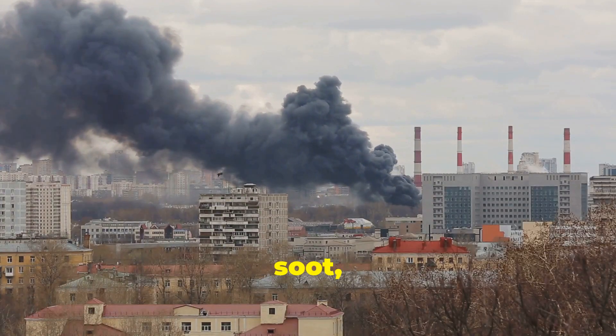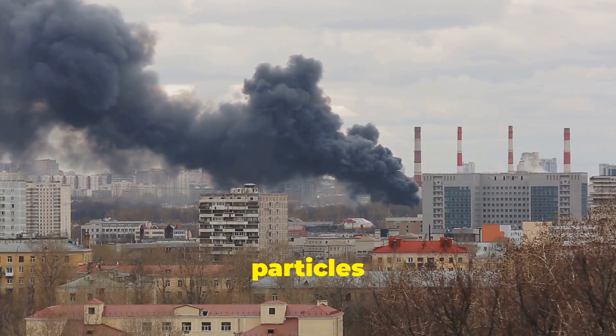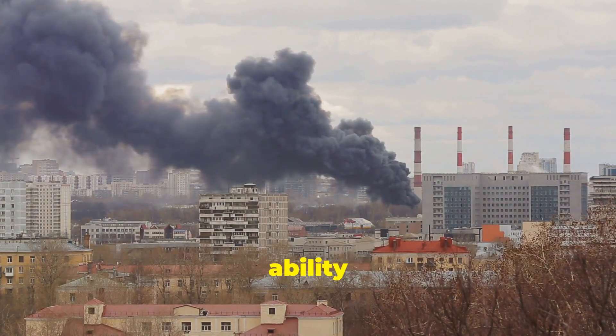That, my friends, is soot, and it's full of nasty stuff that's bad for our lungs and the environment. Soot particles are tiny but mighty in their ability to cause harm.